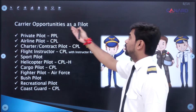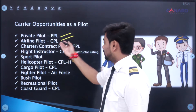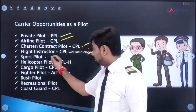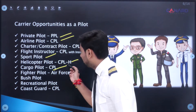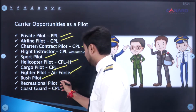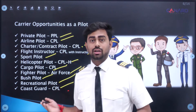Next is career opportunities as a pilot. You can fly as a private pilot, an airline pilot, a charter or contract pilot, become a flight instructor and train new pilots, become a sport pilot, a helicopter pilot, a cargo pilot, a fighter pilot, a bush pilot, a recreational pilot, or fly for the Coast Guard — a CPL holder can apply for the Indian Coast Guard as well.